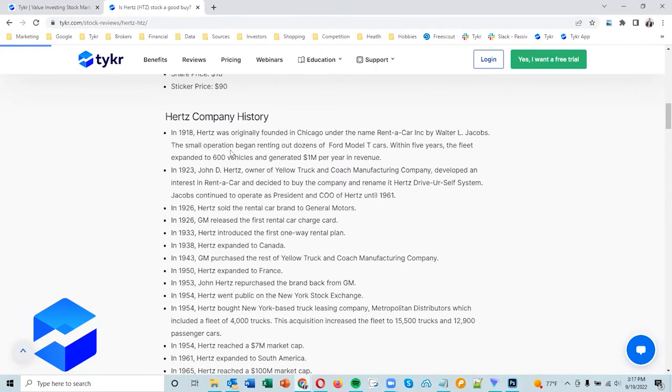All the financials are looking really good — 95 is outstanding. But let's spend a little more time on the business. I like to do a historical review of a company so I really understand where they've been. This was fascinating: the company was founded in 1918, and they first rented out Model T cars. I did not know that.